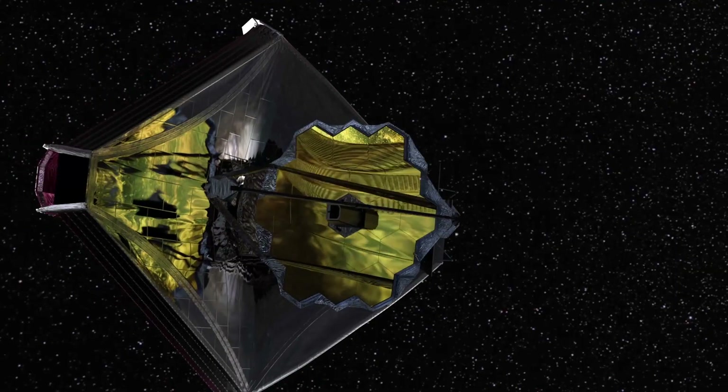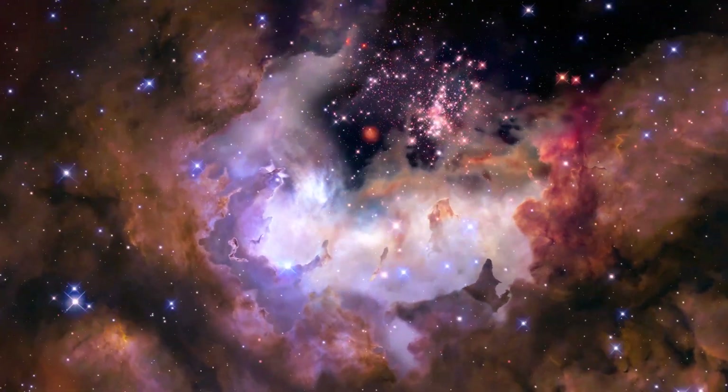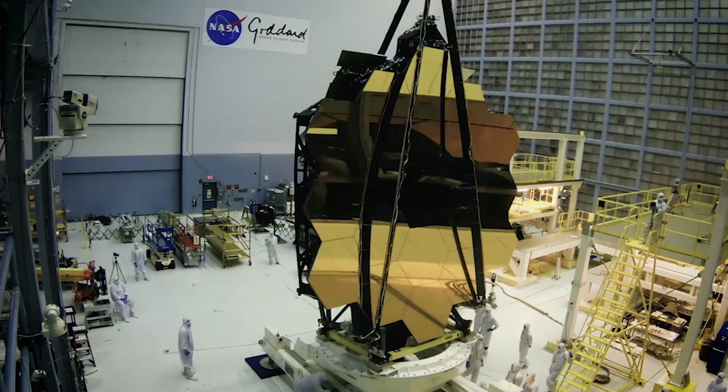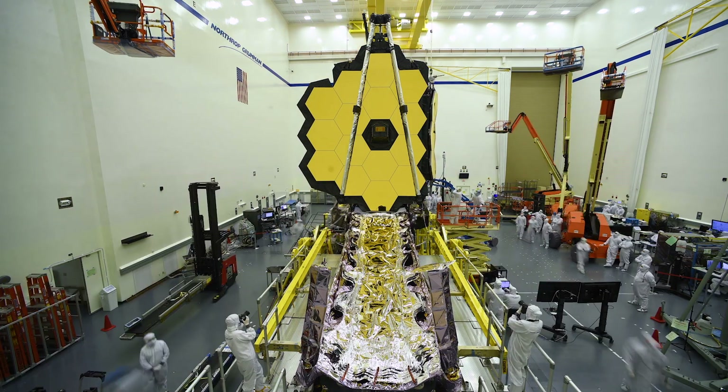Orbiting 1.5 million kilometers above Earth and aimed at discovering the earliest phases of our cosmic history is the James Webb Telescope. The Webb Telescope is the largest and most powerful space telescope to date and is expected to capture the clearest and highest resolution images of space that mankind has ever seen.